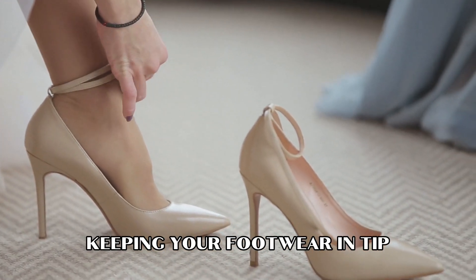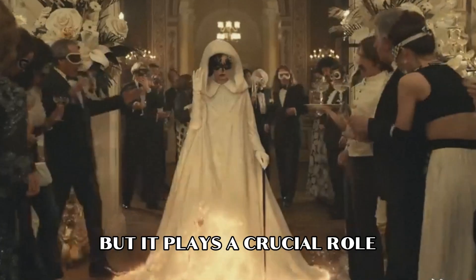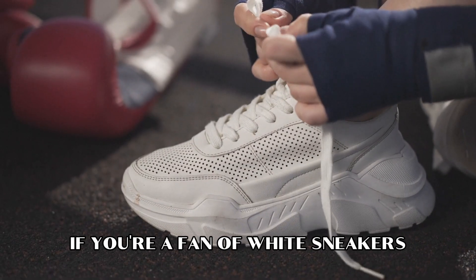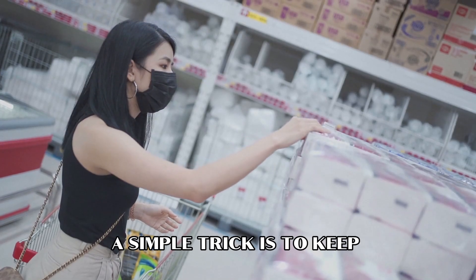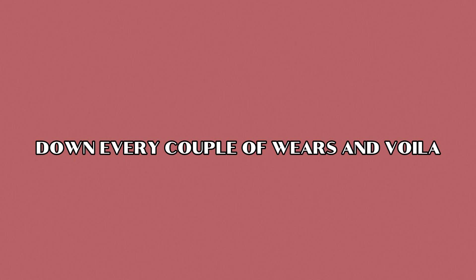Keeping your footwear in tip-top shape is a detail that often gets overlooked, but it plays a crucial role in making sure you look polished from head to toe. If you're a fan of white sneakers, a simple trick is to keep a pack of baby wipes handy. Give those sneakers a quick wipe down every couple of wears, and voila — they'll look as fresh as new.